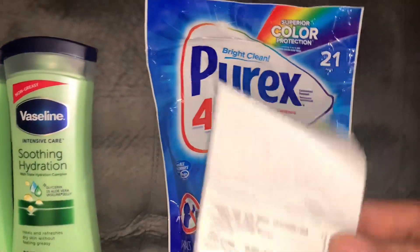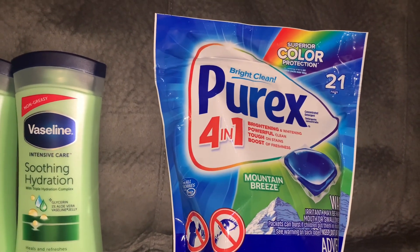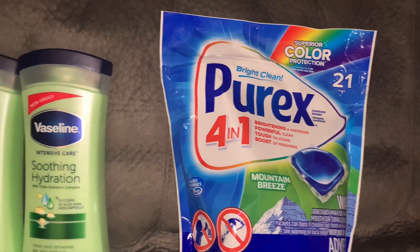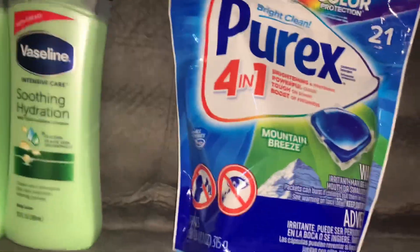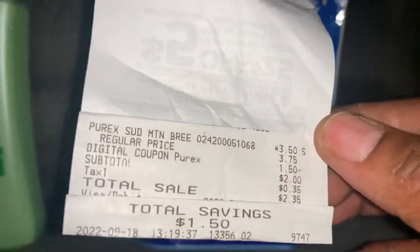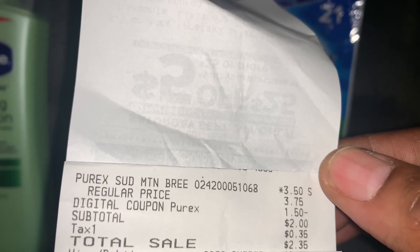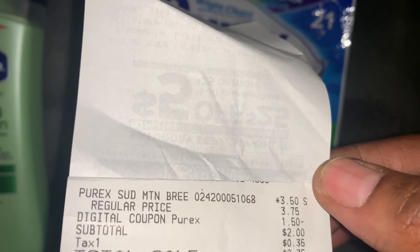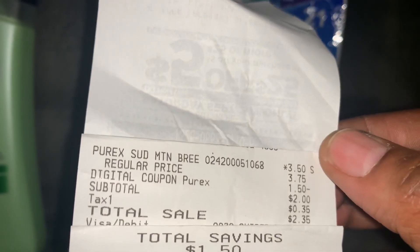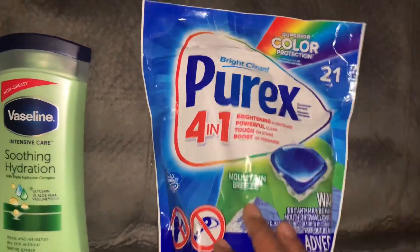I only ended up doing the Purix on this second order because they only had one lotion left, and I wasn't about to waste my coupons. So I just got this one Purix. Let me show you the receipt: $3.50 item, $1.50 coupon, two-dollar subtotal, $2.35 after tax, with a total savings of $1.50 for this one.